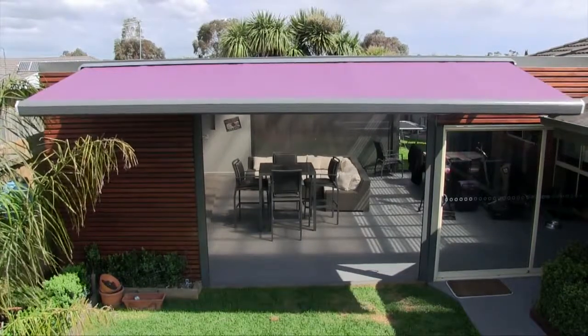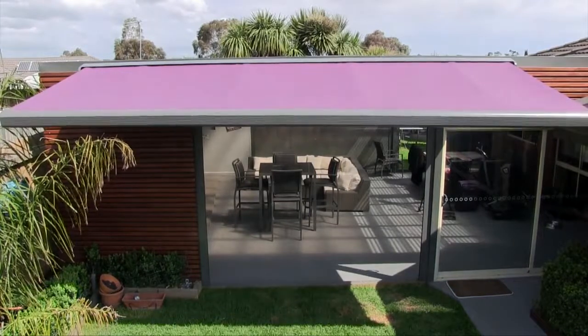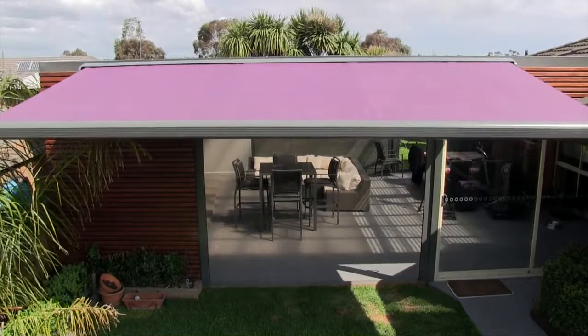Whatever your location, we have a solution to suit you. With folding arm awnings available to suit spaces up to 18m wide and 5m in projection.